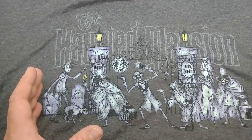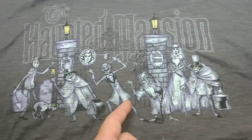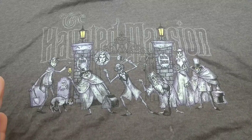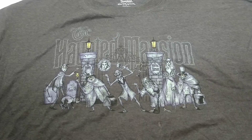Here we go — we're going to be showing you this awesome t-shirt with so much detail on this one. We've got the three hitchhiking ghosts including the Hatbox Ghost, the Bride, the Groundskeeper, and his dog.